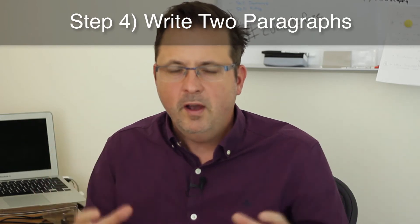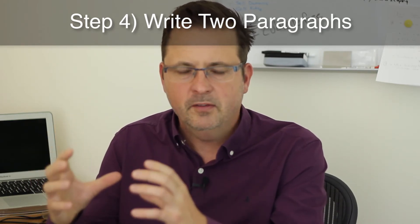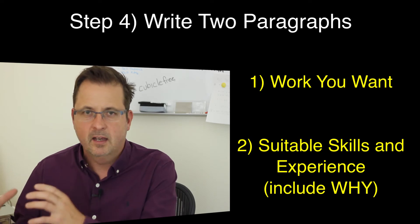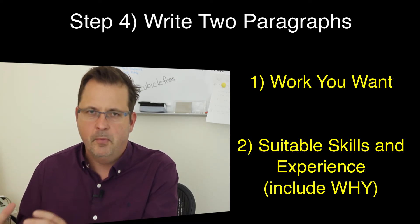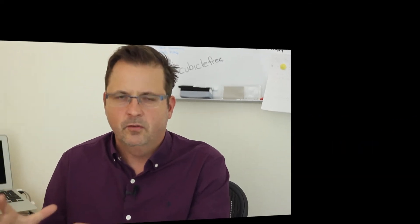Step four: write a couple of paragraphs — just a few sentences in each paragraph about the type of work you are after in the first paragraph, and the type of experience, skills, and commitment you have — the why you are the right person to do those roles. Once you have this written down, it's what you're going to use as a template to approach these people and ultimately win an interview. Below this video you'll find a template for exactly what I'm talking about, so check that out and create something that will really put you in the driver's seat to get the type of work that you want.